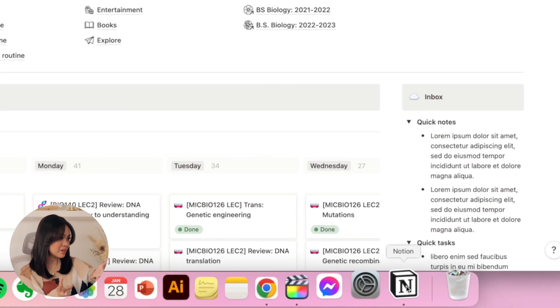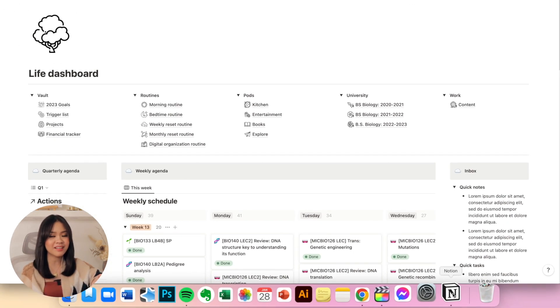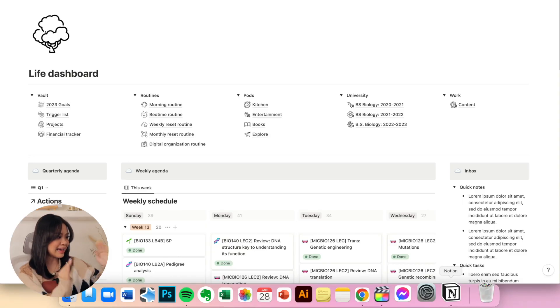Notion is my primary workspace. I made an in-depth tour of my Notion workspace in my last video, so be sure to check that out if you want to see my personal university dashboards. When I open up my laptop, the very first apps I open are my web browser and my Notion workspace — without Notion, I probably wouldn't have a clear plan to go through my day.